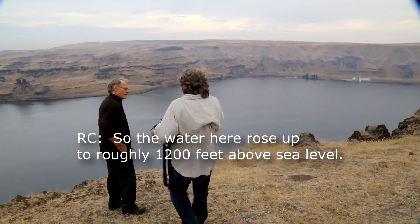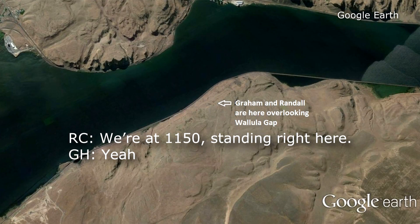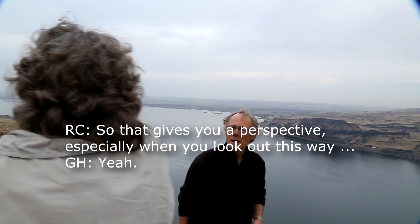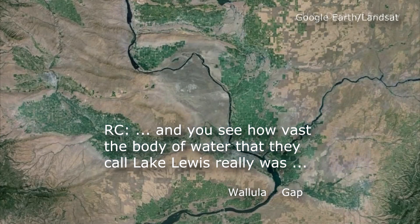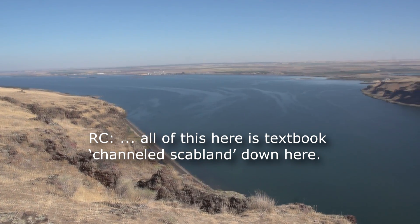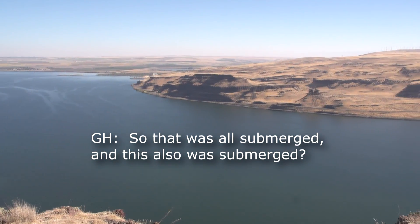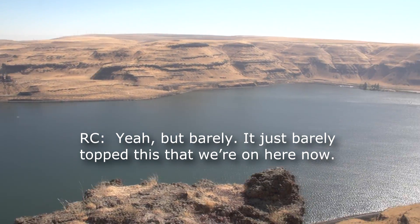The water here rose up to roughly 1,200 feet. We're at 1,150 standing right here. And so that gives you a perspective, especially when you look out this way — you see how vast the body of water they call Lake Lewis really was. In order to be this deep through the gap, all of that over there was submerged. All of this — your textbook channels down here — was submerged. And this also was submerged, but barely. It just barely topped this area we're standing on now.